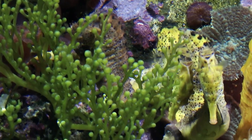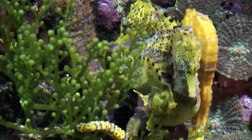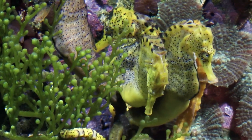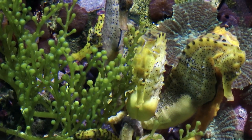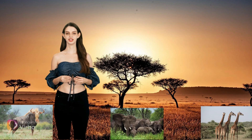Conclusion: seahorses are remarkable creatures with unique physical characteristics and behaviors that set them apart in the animal kingdom. Understanding and protecting these fascinating fishes is crucial for maintaining the health and biodiversity of marine ecosystems. Conservation efforts and responsible human interactions are vital to ensure that seahorses continue to thrive in their natural habitats. Thanks for watching, see you next time!